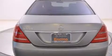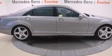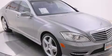Its top features and packages include the premium one package, the driver assistance package, a navigation system, keyless go, a sunroof, cooled seats, high-intensity headlights, a DVD player, a Harman Kardon audio system, and an air suspension.